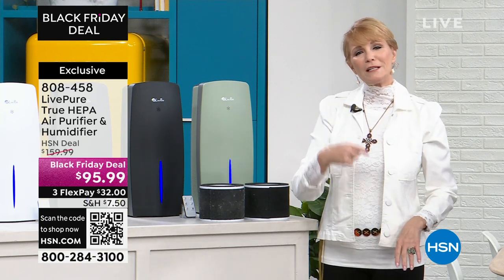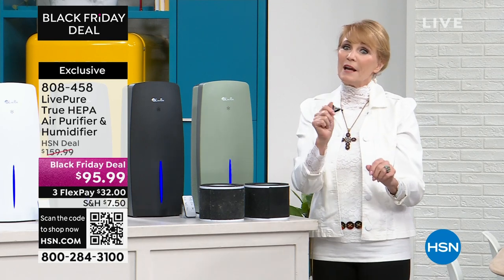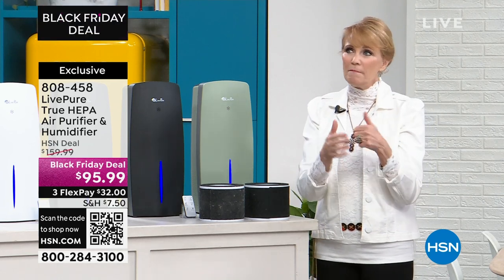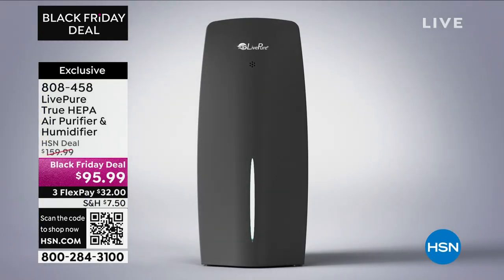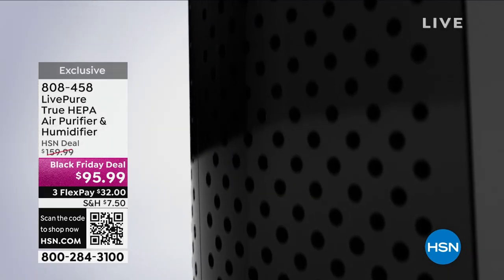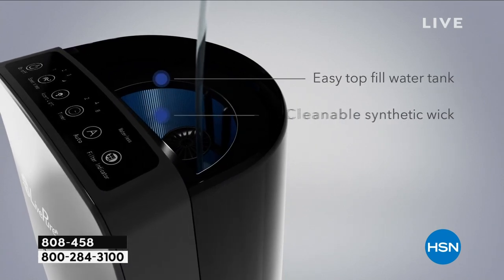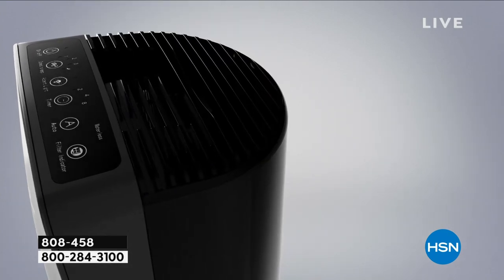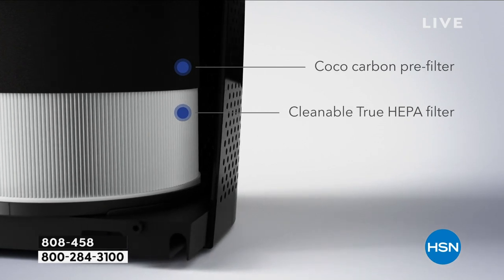Now you know why you need the humidifier — but why do you need the air purifier? Maybe you already know: allergy season brings pollen, weed, grass, and tree particles. But you also have indoor allergens. Lots of people are allergic to dust and mold spores. The EPA says the air inside our house is actually more toxic than outside. So you can be cleansing your air 24 times a day or more, depending on the space, in a room of 100 to 400 square feet.